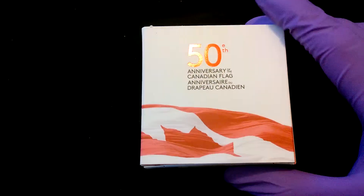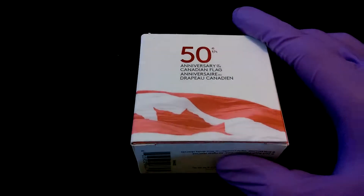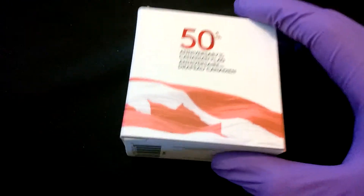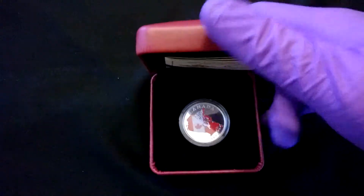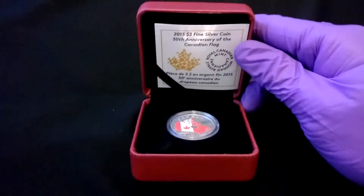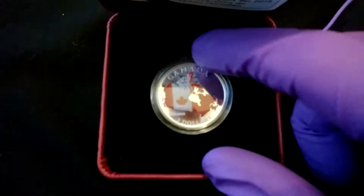Next up are gifts from my wife. We'll start with this one — it's the 50th anniversary of the Canadian flag. This is the exterior box it comes in, and then this is the interior box. It comes in this nice little hinged box. This is a really beautiful colorized coin.